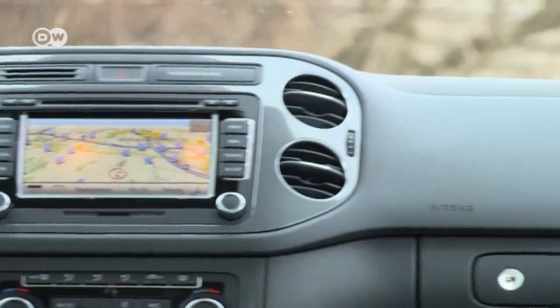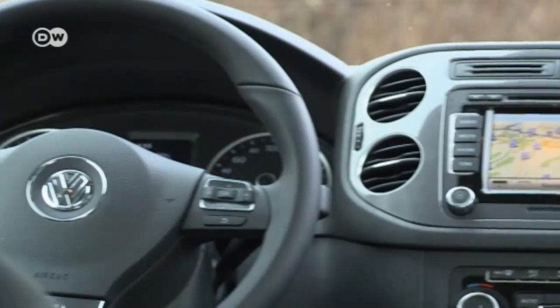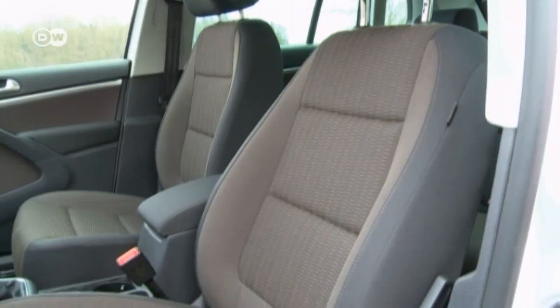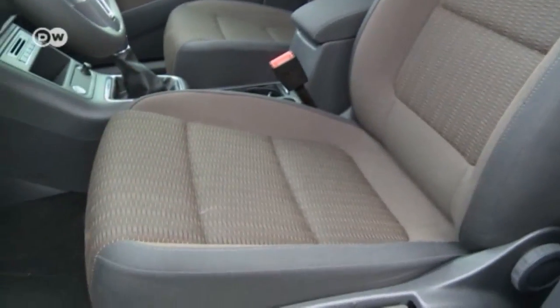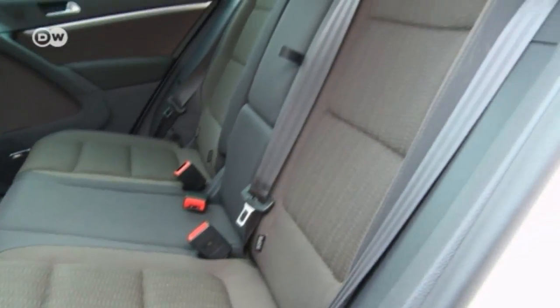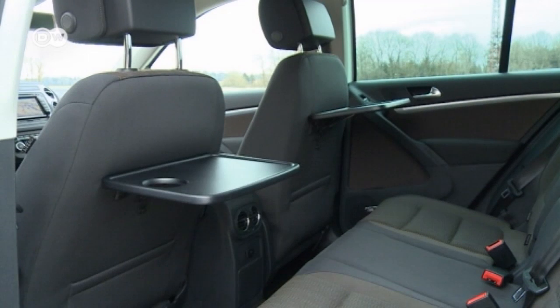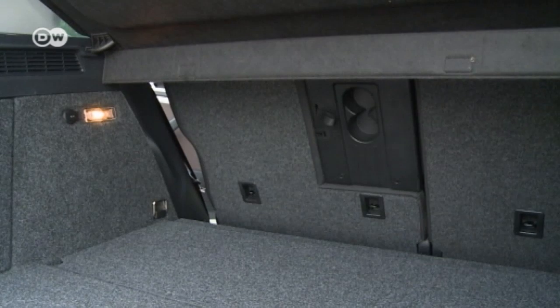Adding to that experience are special seats which come as standard. There's plenty of space in the back too. Practicality comes to the fore here as well — there's a fold-out table, and the seats can be put away to make more storage room.